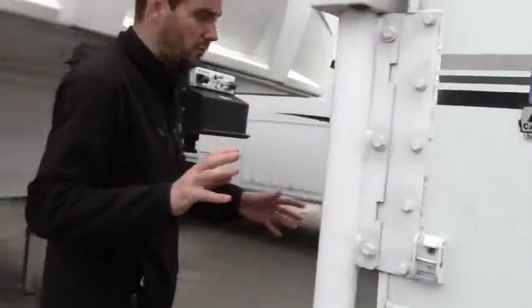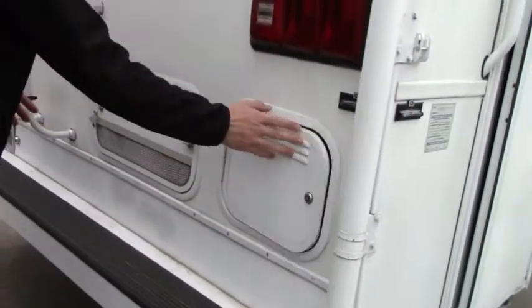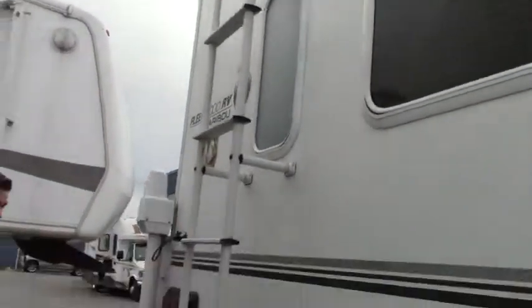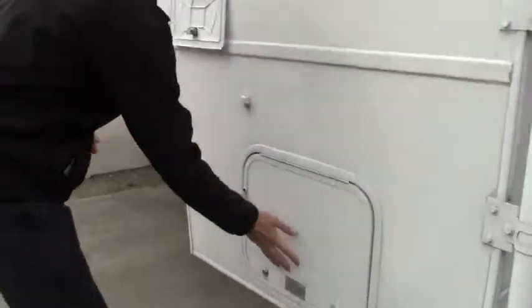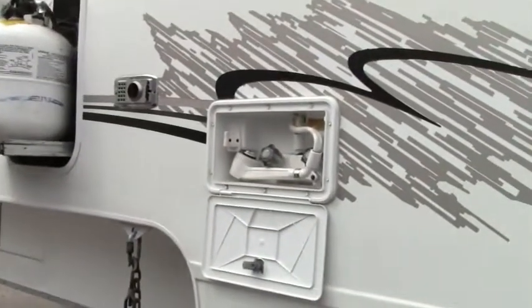Moving our way to the back, we have our battery compartment here and a full ladder for easy access to the roof. Heading to the left side, down here we have the gray and black water waste drain, and we've got an exterior shower — great if we go to the beach and need to clean off our feet before going inside.